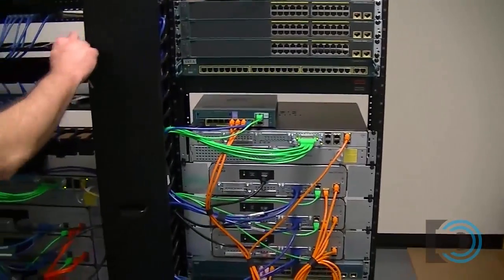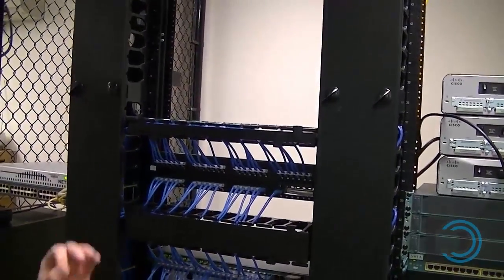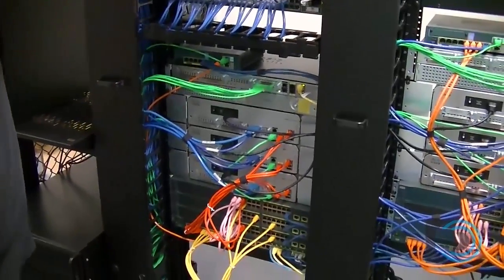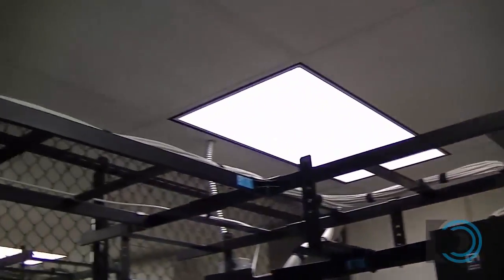We've got really nice cable management here. They purchased excellent equipment, and we're really grateful. We've got a Chatsworth rack system with three racks, cable management built in, a ladder rack for the cables, and Bruce Thompson did all of the wiring and he did a fantastic job.